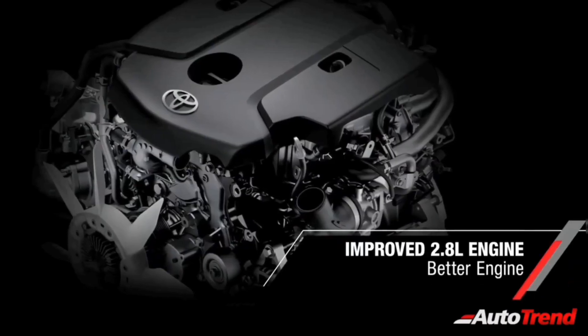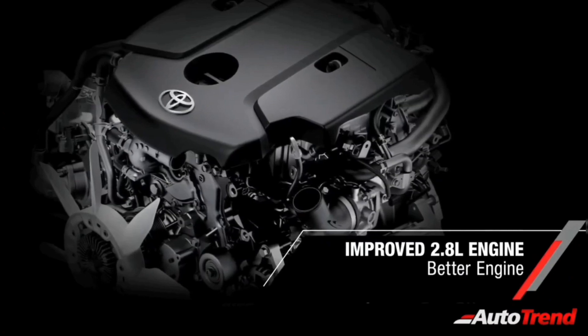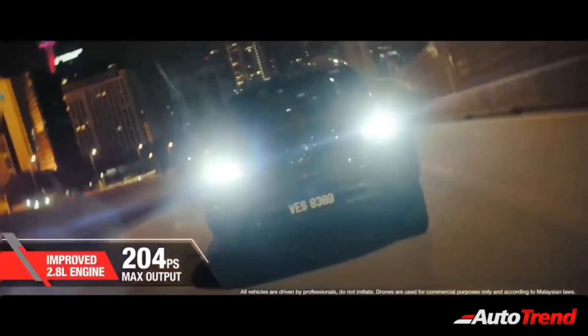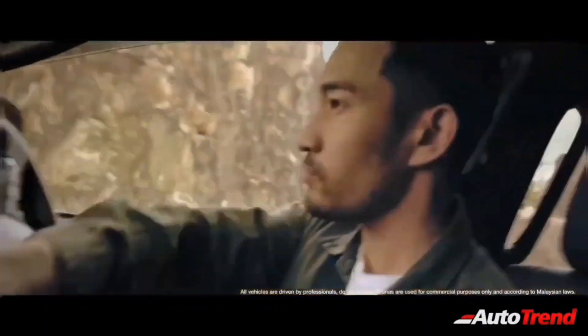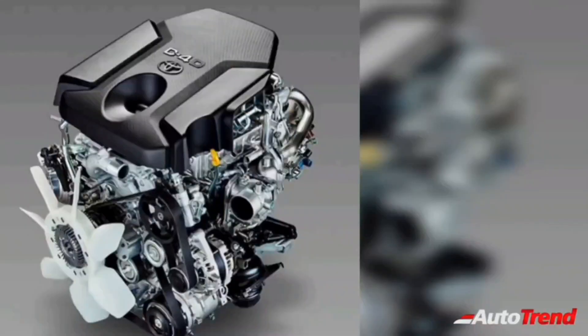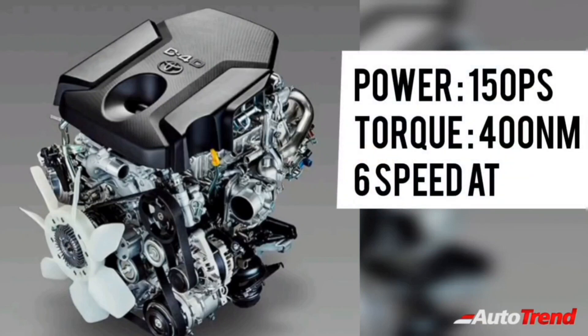The India-spec Toyota Hilux could feature the very same 2.8-litre 4-cylinder turbo diesel engine producing 204 horsepower, mated to either a 6-speed manual or an automatic transmission offering both 2-wheel drive or 4-wheel drive options. However, it is also likely that the 2.4-litre 4-cylinder turbo diesel from the Innova Crysta could also be offered on the lower-spec variants with a 2-wheel drive system producing 150 horsepower.